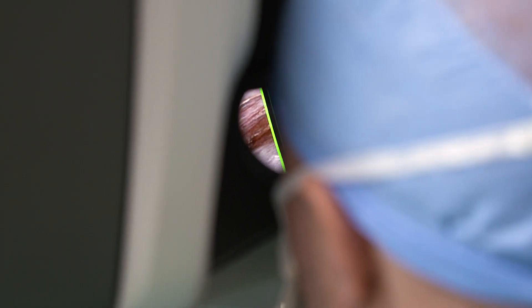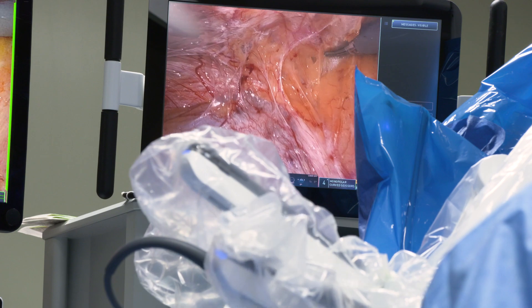As a general surgeon, I do a lot of abdominal surgery with this. We have gynecologists who are able to do surgery with it, thoracic surgeons are able to, and urologists have been using it as well.